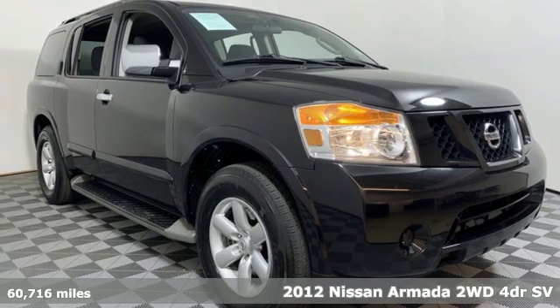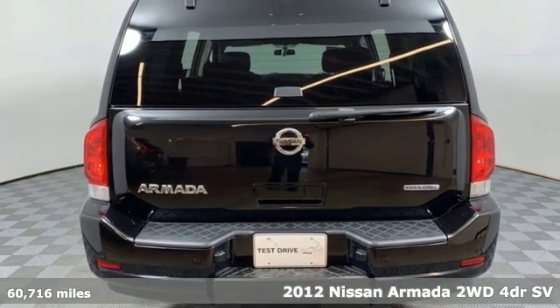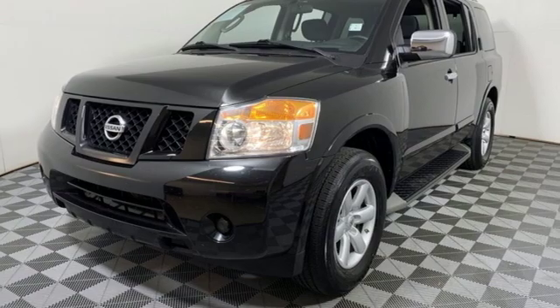Here's a 2012 Nissan Armada. You'll live a life full of adventure. This traditionally rugged, yet modern Armada is the full-size SUV that fits your life.